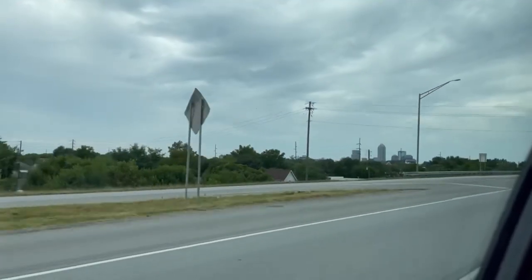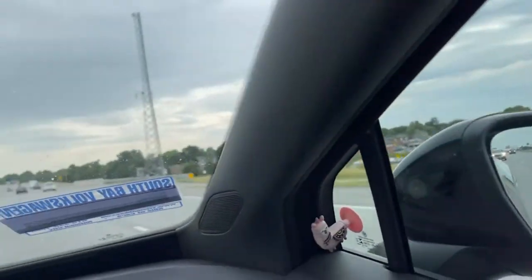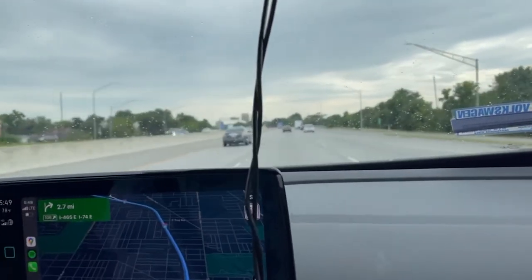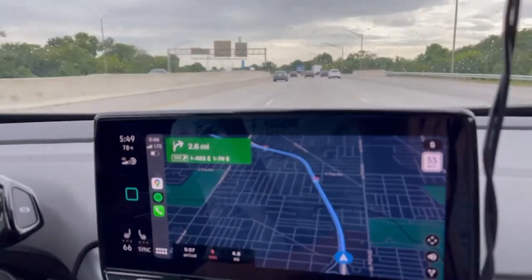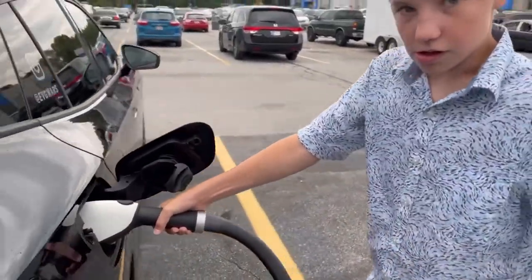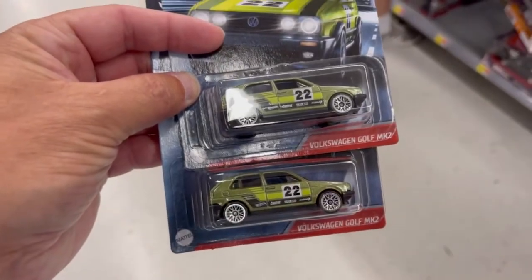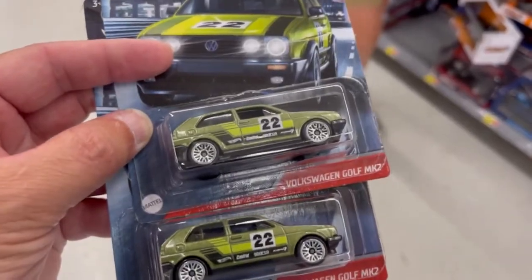We are leaving Indianapolis and this is the first rain we have had this entire road trip, right after we got a car wash. We didn't stick around Indianapolis very long and we're heading over to Columbus, Ohio. Cole, you make a great co-pilot. This is about our 10th Walmart stop so far. We've got two Mark II Golf Hot Wheels and we're going to paint one for the Sincastle Motorsports side and one for the Electrified Classics side.